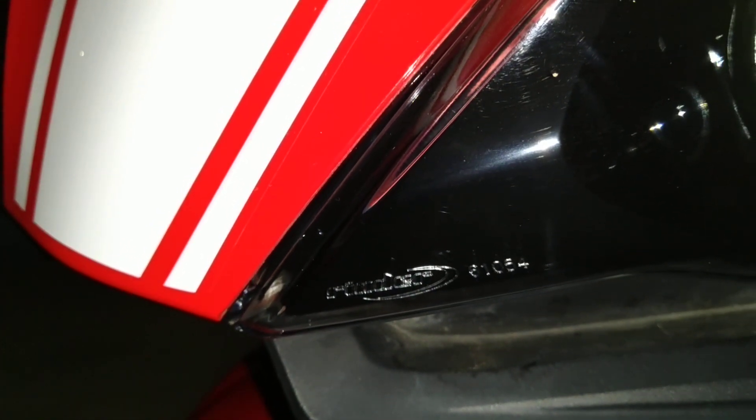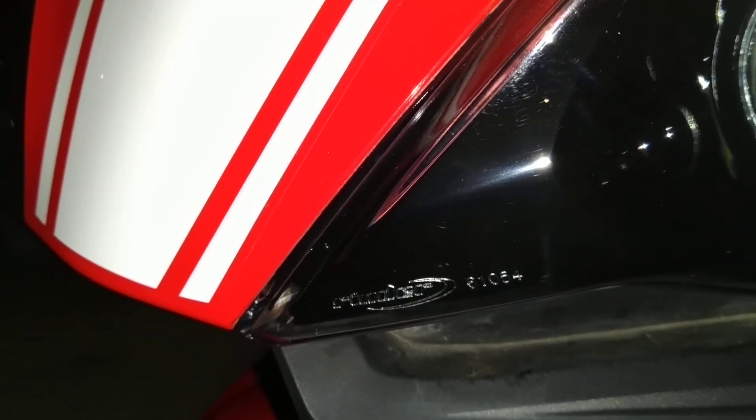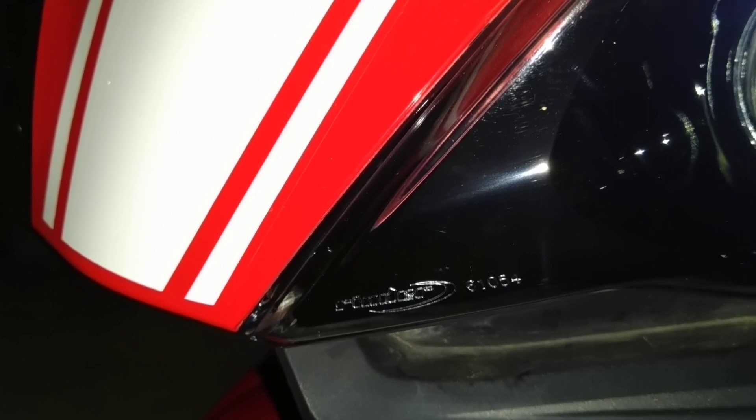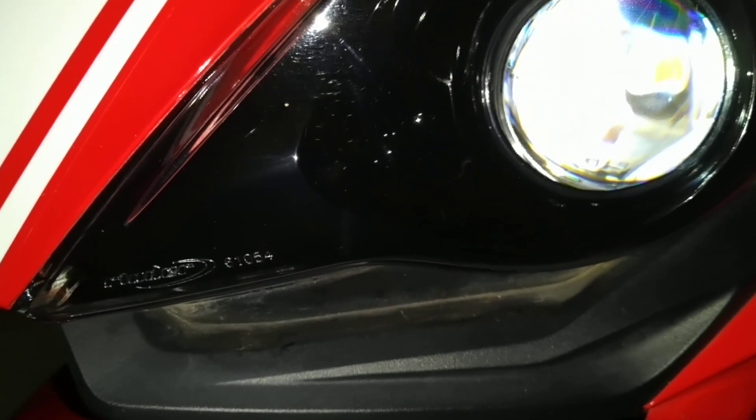Rinder is a company with good experience and they make great headlights. The same goes for Minda — you can see Minda items on almost every single vehicle, right from scooters to cars. They usually make switchgear and headlight setups. Now we'll start the comparison test.